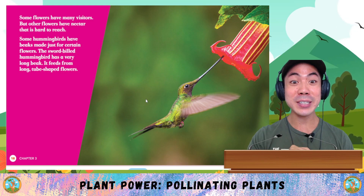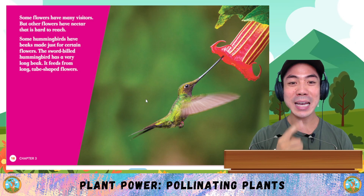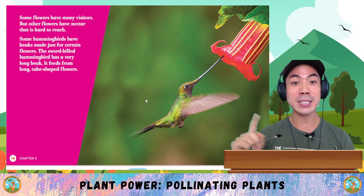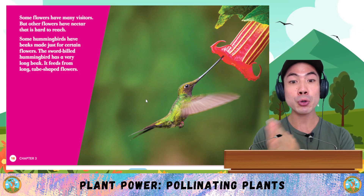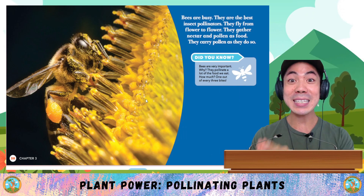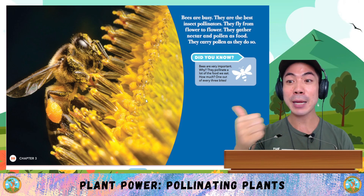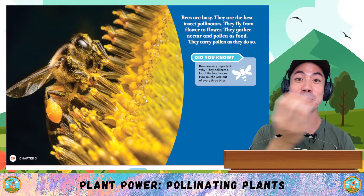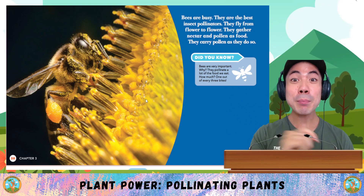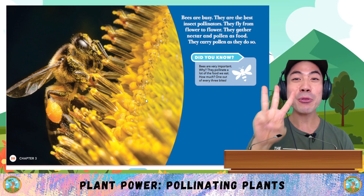Some flowers have many visitors, but other flowers have nectar that is hard to reach. Some hummingbirds have beaks made just for certain flowers. The sword-billed hummingbird has a very long beak — it feeds from long tube-shaped flowers. Bees are the best insect pollinators. They fly from flower to flower, gathering nectar and pollen as food, and carry pollen as they do so. Did you know that bees are very important? They pollinate a lot of the food that we eat — one out of every three bites.